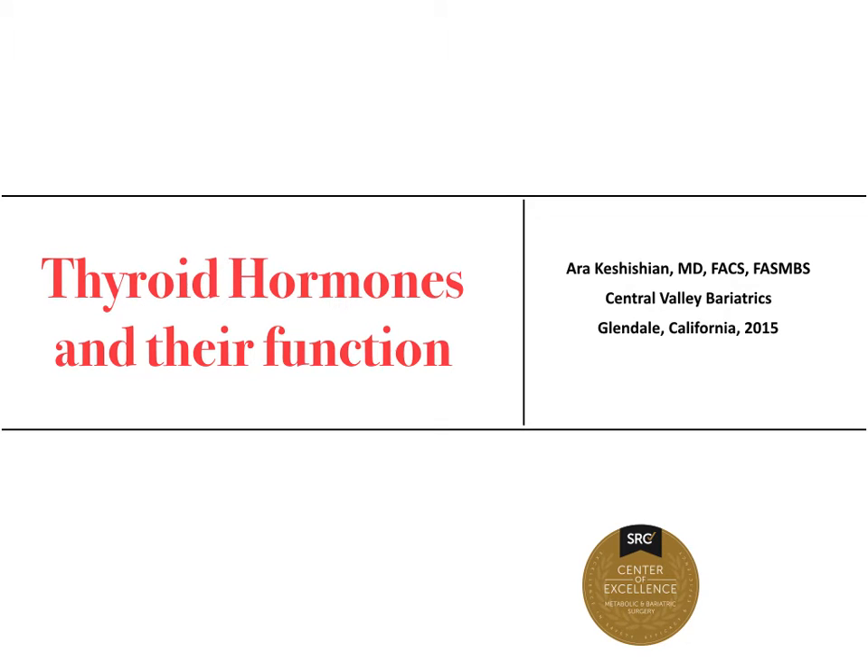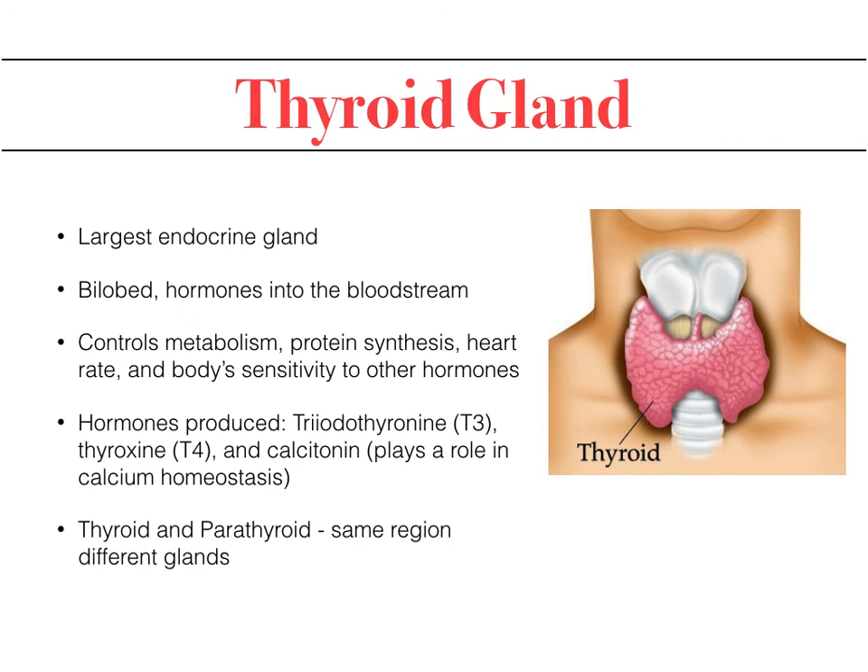Hello, my name is Ara Kashishian and I would like to talk about thyroid hormones and their functions. The thyroid gland is the largest endocrine gland in our body. It has two lobes, left and right, and there's a middle connection, the isthmus, that connects the left and right and allows the release of the hormones we'll discuss into the bloodstream.